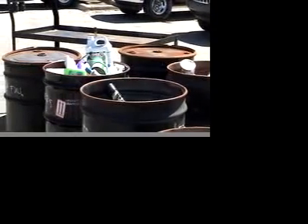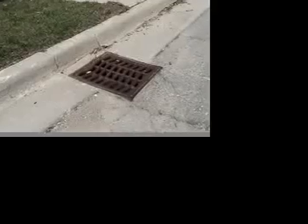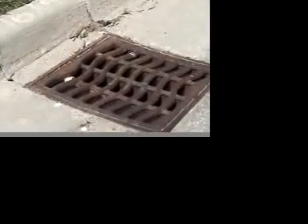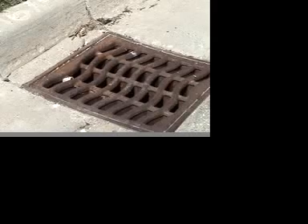Most importantly, don't dump motor oil, fertilizer, or other toxic materials down storm drains, into sinks, or out onto the ground. These simple tips will help us enjoy our lakes and streams all summer long. This is Iris from SEMCOG — thanks for helping keep our water clean.